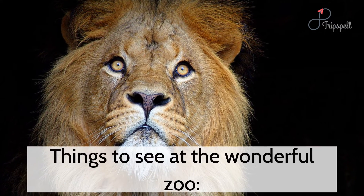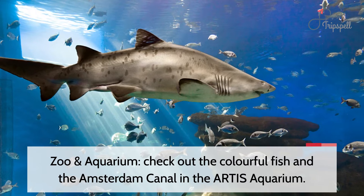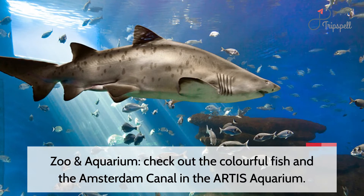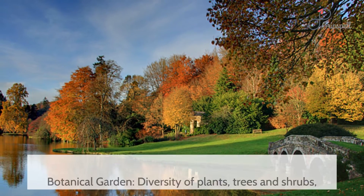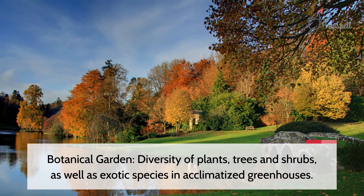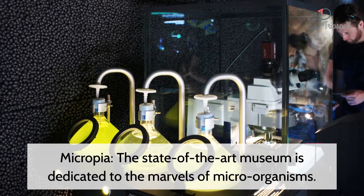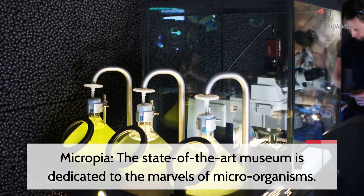Things to see at this wonderful zoo. Zoo and aquarium: check out the colorful fish and the Amsterdam Canal in the Artis Aquarium. Botanical garden: diversity of plants, trees and shrubs, as well as exotic species in acclimatized greenhouses. Micropia: a state-of-the-art museum dedicated to the marvels of microorganisms.